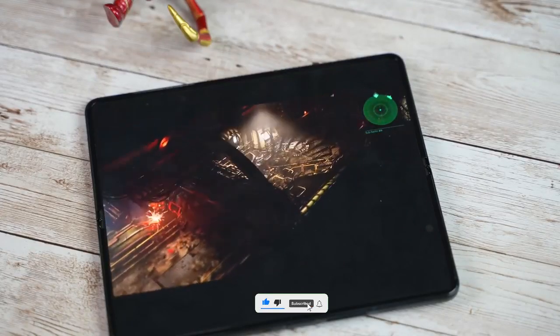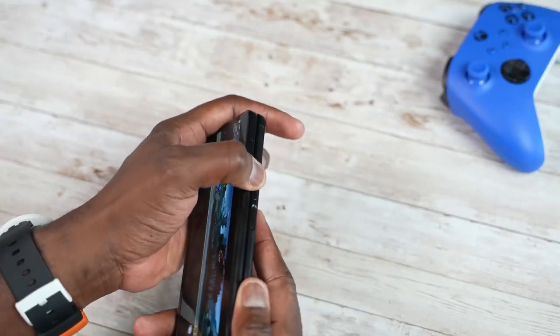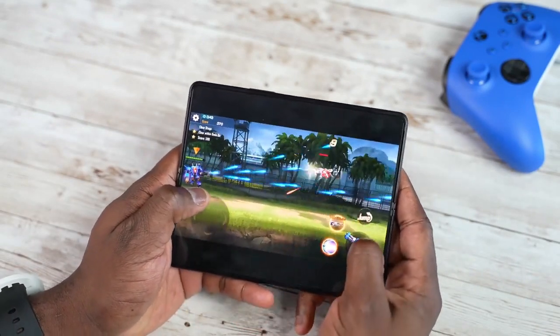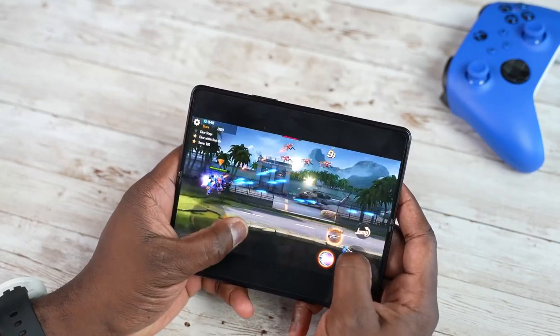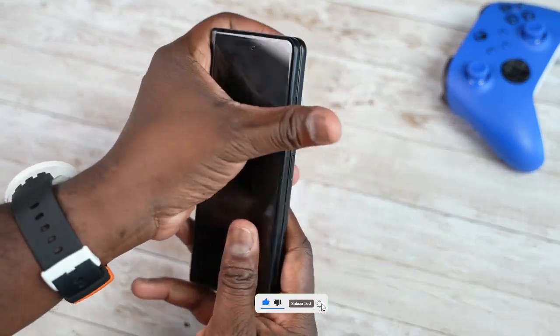Samsung Galaxy Z Fold 4 may come with the next generation of AMOLED display, which may be called M12 OLED material, which will help produce a brighter display — but this is not confirmed yet. What is confirmed is that Samsung is going to use UTG Ultra Thin Glass in the Galaxy Z Fold 4, and this could be the first Galaxy Fold phone to have it.